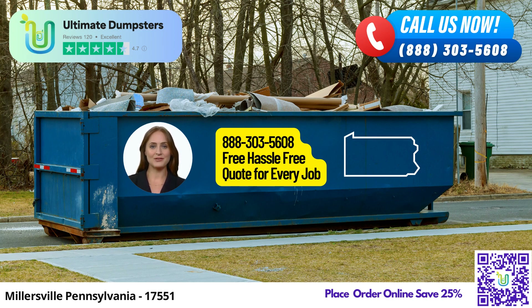Our user-friendly online portal allows you to check order statuses, make changes, and manage your account with ease. Every client at Ultimate Dumpsters gets personalized attention — we assign a dedicated Project Manager to assist you throughout your dumpster rental journey.